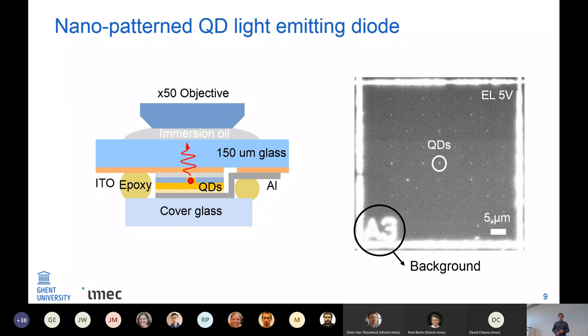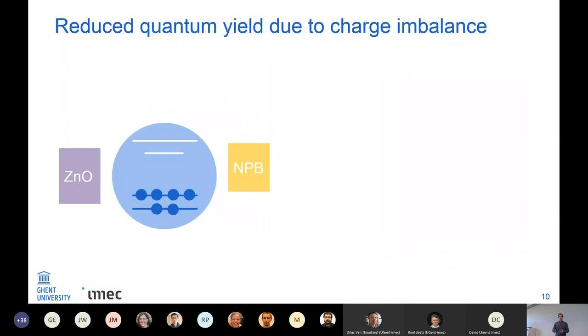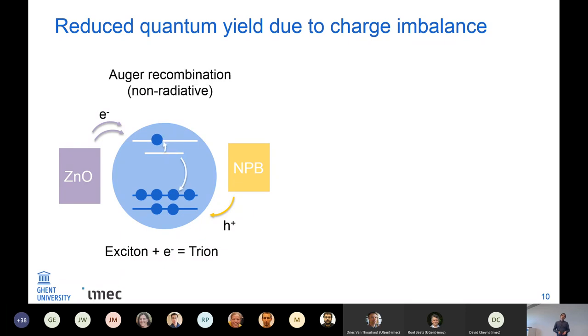One problem with this design is that the surrounding alignment structures also emit, creating a lot of background. This was one reason we didn't measure single photons from these devices. Another reason was that charge injection into the quantum dots was not well balanced — it was much more likely to inject electrons than holes. Therefore a trion state is created, which is an exciton plus an extra electron in the conduction band. The trion can also recombine non-radiatively, reducing the quantum yield quite a lot.